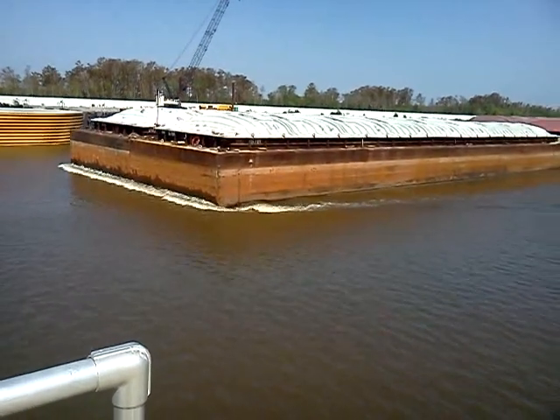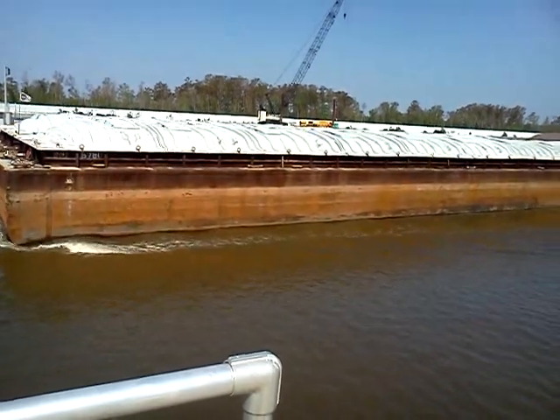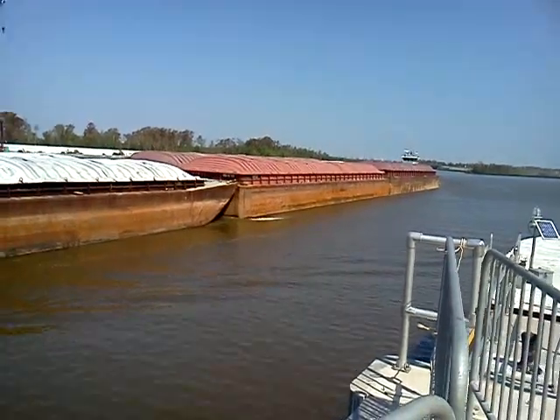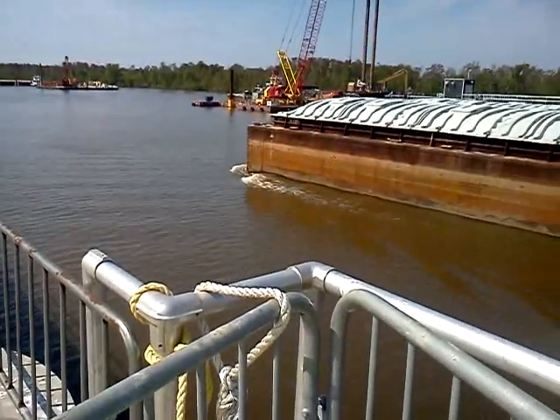I'm not used to seeing things this large. It looks like they've got two barges tied together, side by side, and three of them stacked end to end. They fit through this waterway very easily because it's so huge.